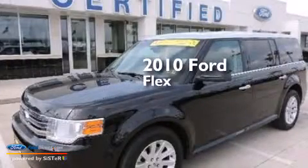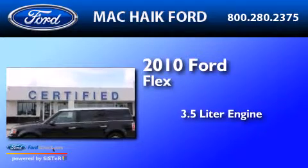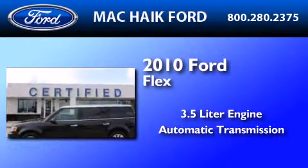This is a certified pre-owned 2010 Ford Flex. It features a 3.5-liter engine and an automatic transmission.